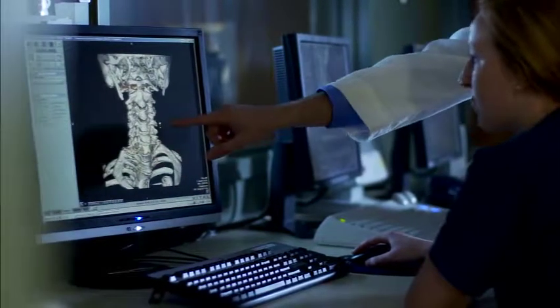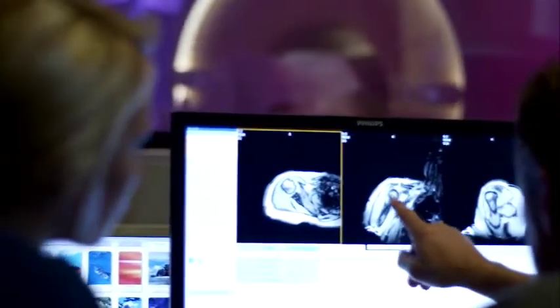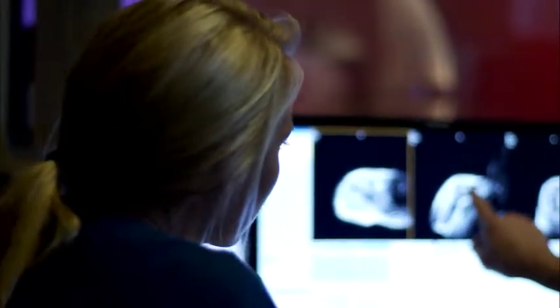Bellin College incorporates the latest advancements in imaging technology to achieve the best learning experience possible. Here at Bellin College we're really dedicated to preparing our students to become future leaders of the profession. We're continually looking for ways to bring in new technologies and new curriculum to make sure our students are up to date.